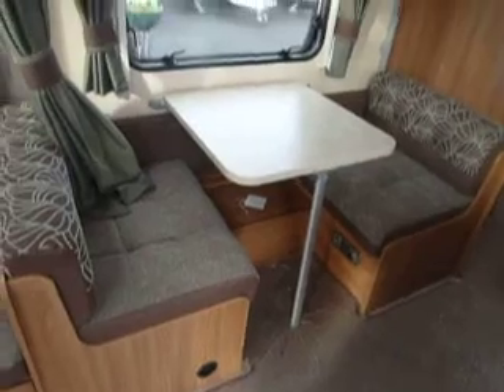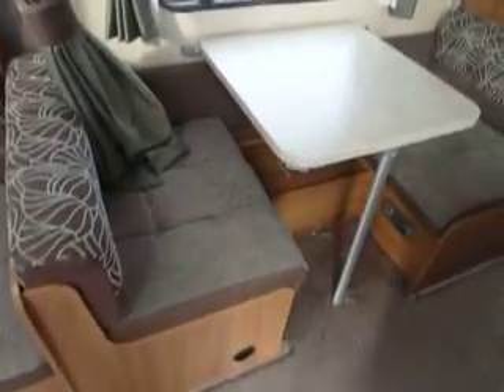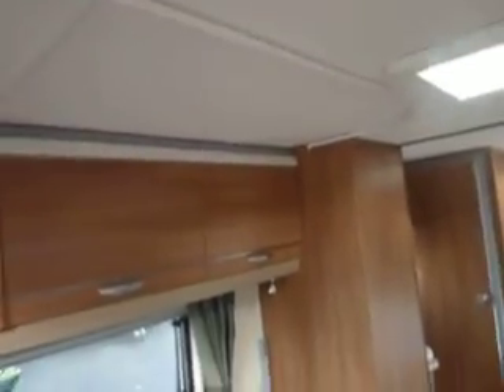To the centre of the caravan you've got a single dining area, perfect for the kids to have their tea on. This may step into a single bed, and there is a bunk bed which comes up over the top too, with a curtain that comes around there for privacy at night. Lots of overhead storage lockers there too.